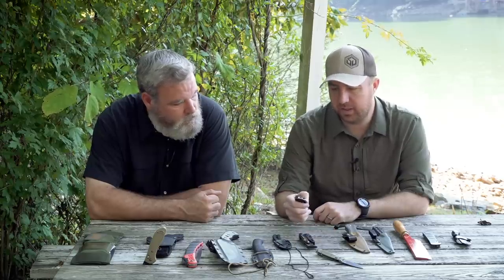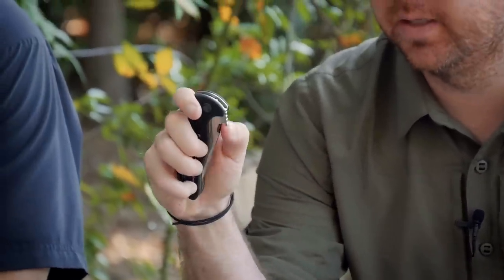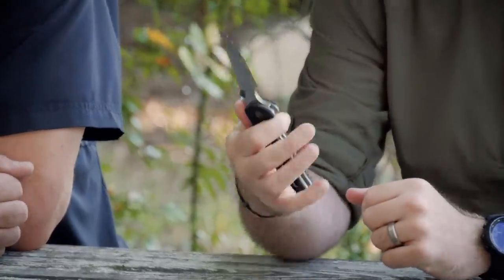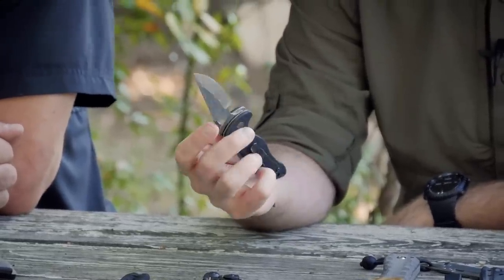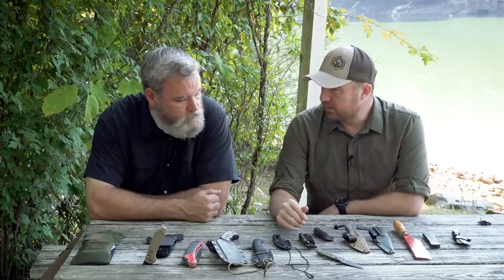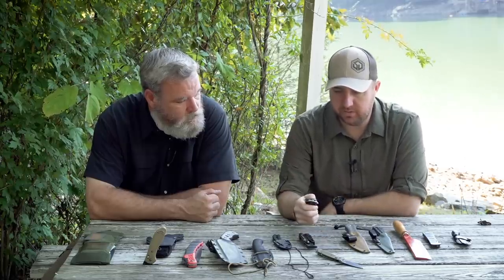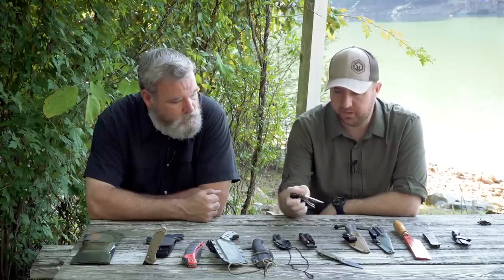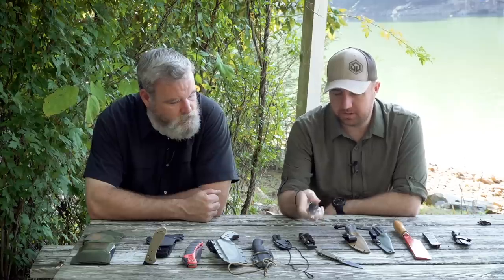My other EDC knife is one I carry mostly because I love the wave feature. The wave is this little hook that catches your pant pocket when you pull the blade out — it opens the blade, so with one tug you've got a blade that's extended. It's on a lot of Emerson knives. Emerson has licensed it to Kershaw and Spyderco as well. When you've got something in your hand, it's nice to just pop that knife out ready to cut. This is the Emerson Scallywag — I love the handle and the features on it.